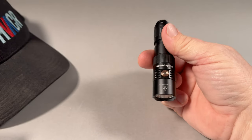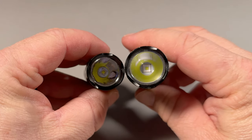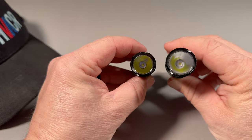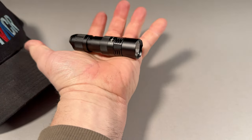It offers impact resistance for around 1 meter and it is IP68 rated. Even though this is 800 lumens and the one I carry every day is 1700, you're going to see that the throw on this is pretty impressive. What's really neat about it is it fits right in your hand, so you can put it right in your pocket.